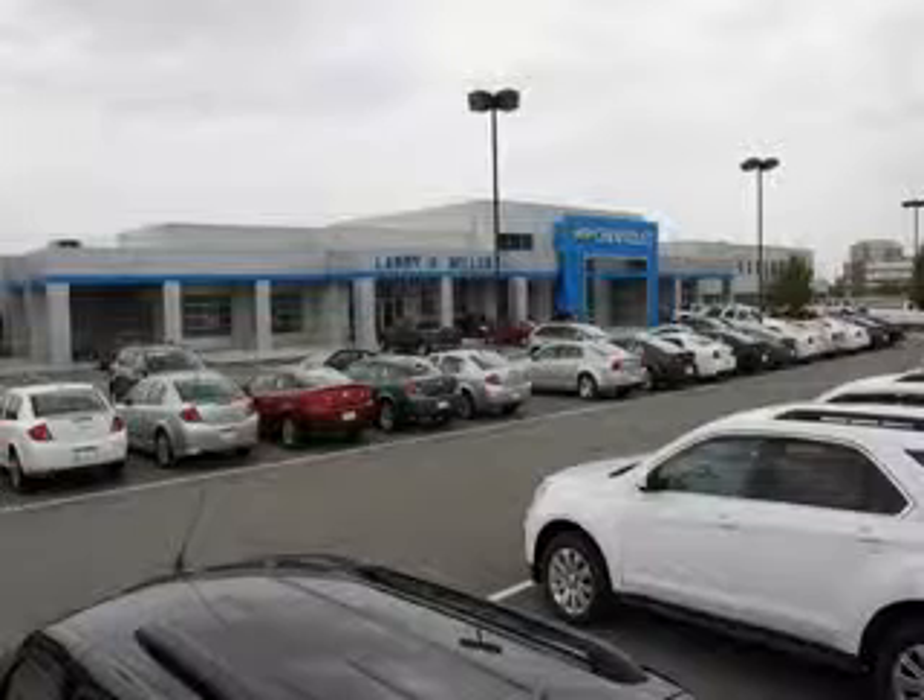Enjoy the drive and have peace of mind in this 2014 Kia Rio. See us at Larry H. Miller Chevrolet of Murray today. Please contact us today or visit our site at LarryHMillerChevrolet.com. We look forward to seeing you soon.